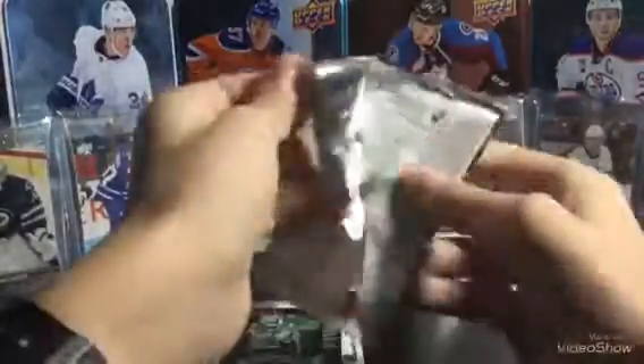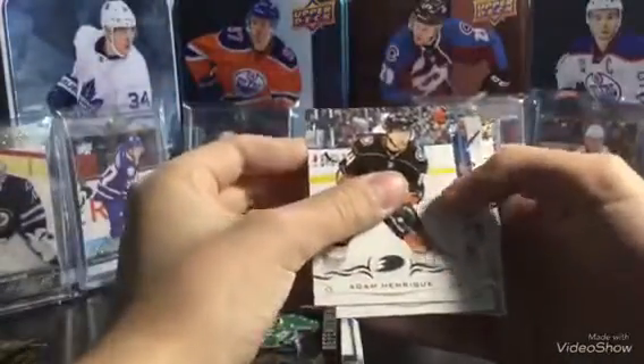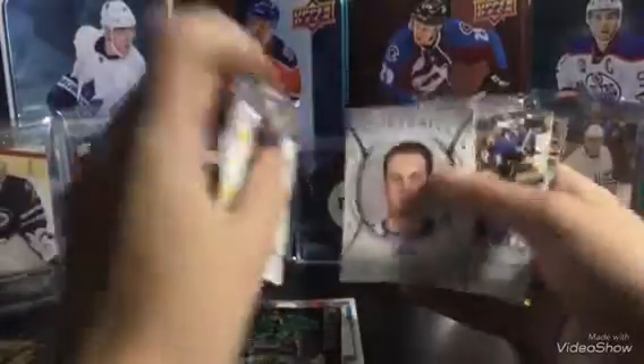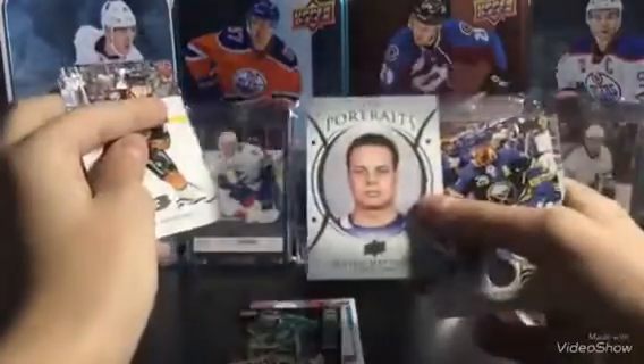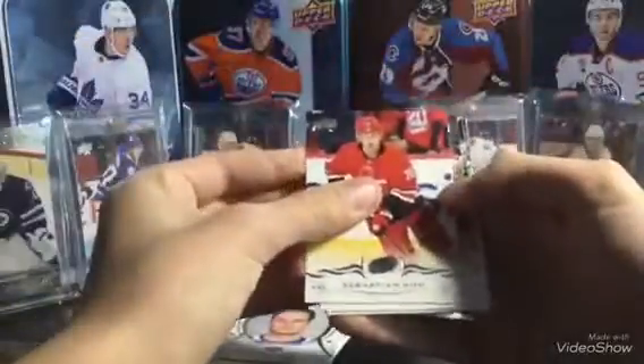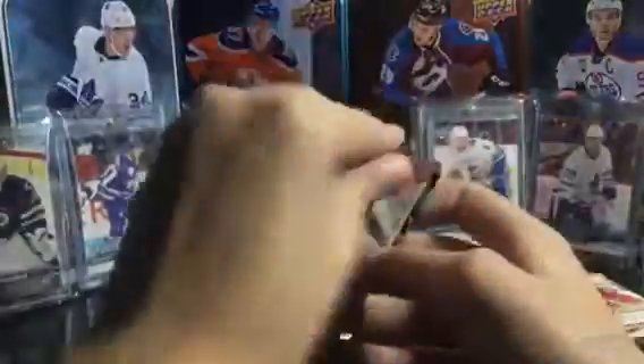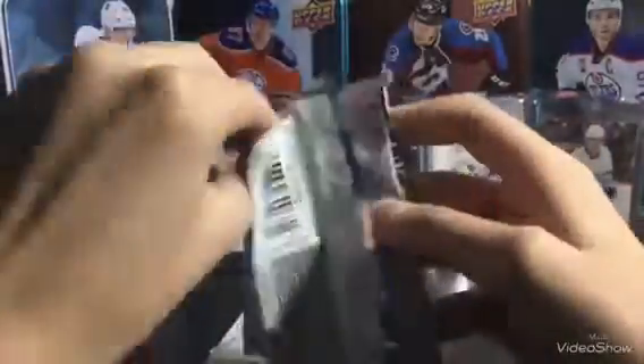Next pack of 18-19 Series 1. In the last video there will be some SP Authentic, so you don't want to miss that. Adam Henrik, Alexander Steen, Austin Matthews, UD Portrait Talbot — it's a really nice card there. Pommetville and Talbot. Not bad for a $30 blaster box. I really like Series 1. Sebastian Ajo, Oscar Clefbon, Montour, Myers, and Steph Jones — all base. There are a few base packs, but it's fine.